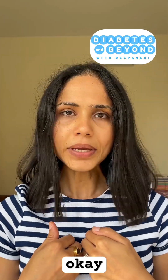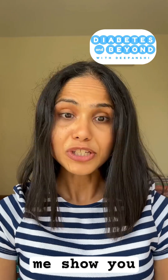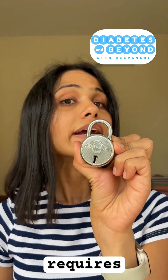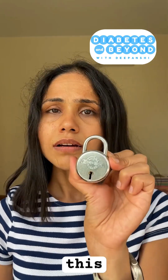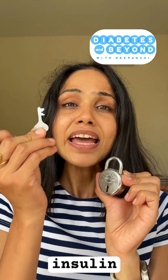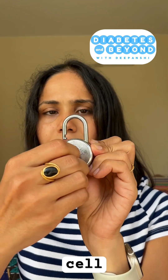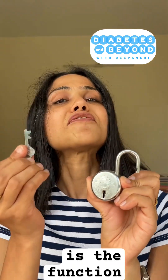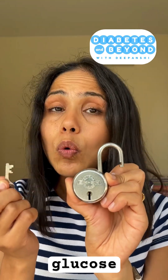So what does insulin do here? Consider this — this is your cell, which requires energy, and glucose is going to enter it. But glucose can't enter on its own without any help. Here comes insulin. Insulin goes into the cell and opens it for the glucose to enter.